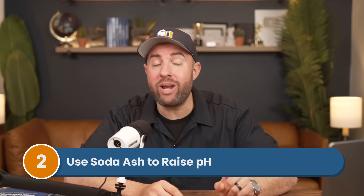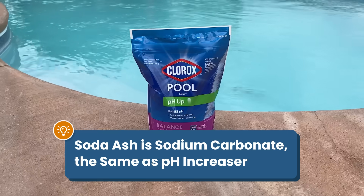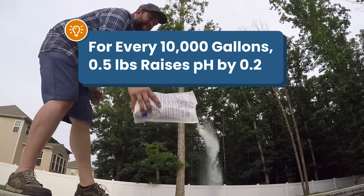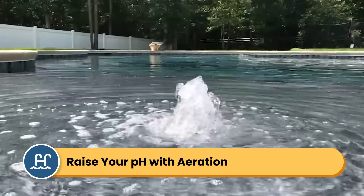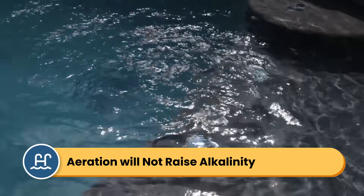Common household product number two: use soda ash to raise your pH. Soda ash, also known as washing soda, has the same active ingredient as pH increaser — sodium carbonate. Found in the laundry aisle, soda ash can be used to raise your pH. Just make sure the soda ash is 100% sodium carbonate without any additives. For every 10,000 gallons of water, it takes about half a pound of soda ash to raise your pH by 0.2. If your pH is lower than 7, start by adding one pound of soda ash at a time per 10,000 gallons. You can also bring up pH levels without adding any chemicals at all — aerating your water with a water fountain or water feature will naturally raise pH levels without affecting your alkalinity.